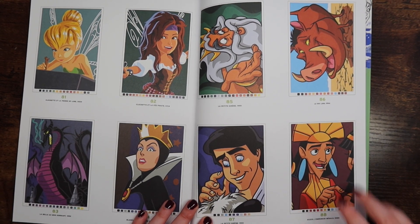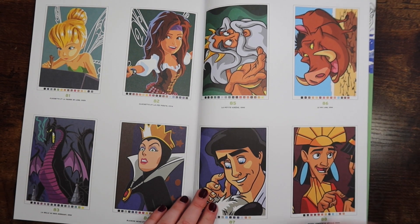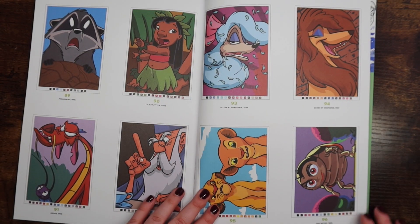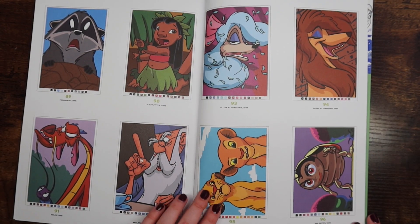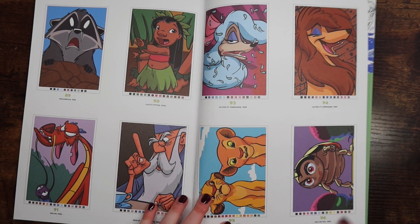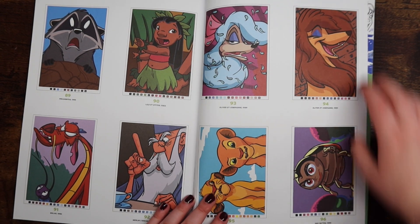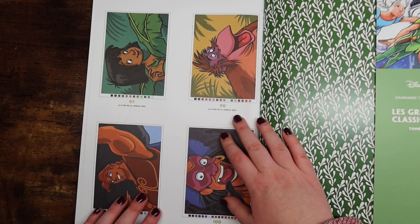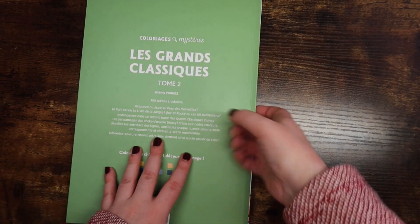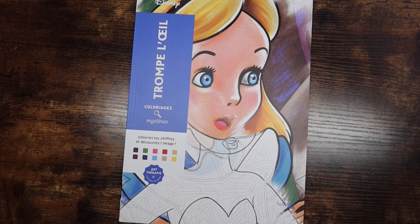These books are also perfect for the monthly hashtag challenge — it's hashtag enchanting Disney coloring 2022, where you can color any Disney page and tag Megan and me on Instagram. We would love to see them — we're already seeing a bunch of really pretty pages, both color-by-number and non-color-by-number. And that's the last page, so that is Tome 2.